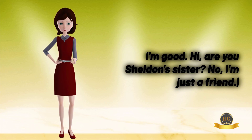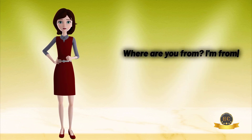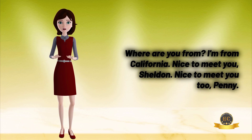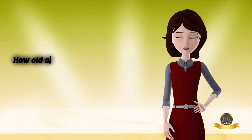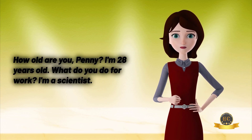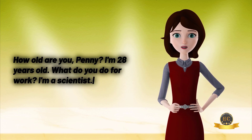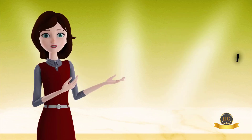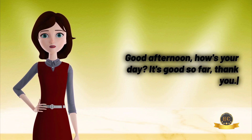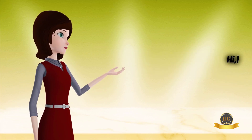Where are you from? I'm from California. Nice to meet you, Sheldon. Nice to meet you too, Penny. How old are you, Penny? I'm 28 years old. What do you do for work? I'm a scientist. Good afternoon — how's your day? It's good so far, thank you.